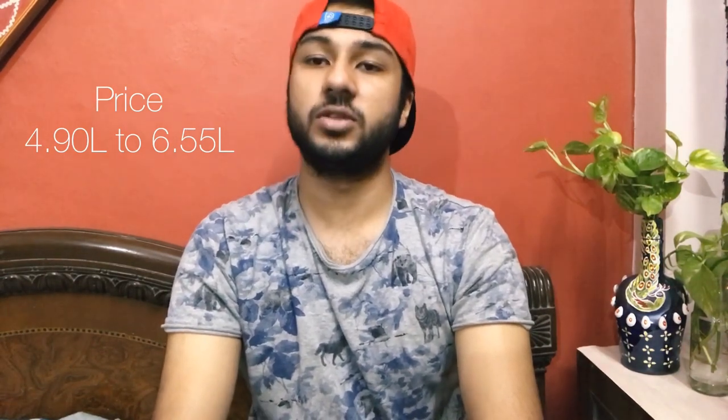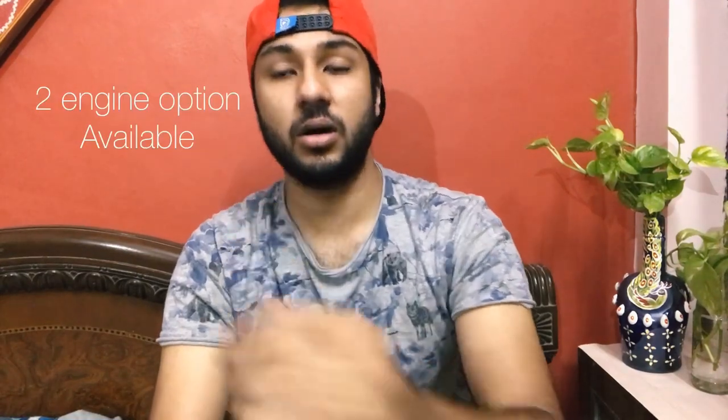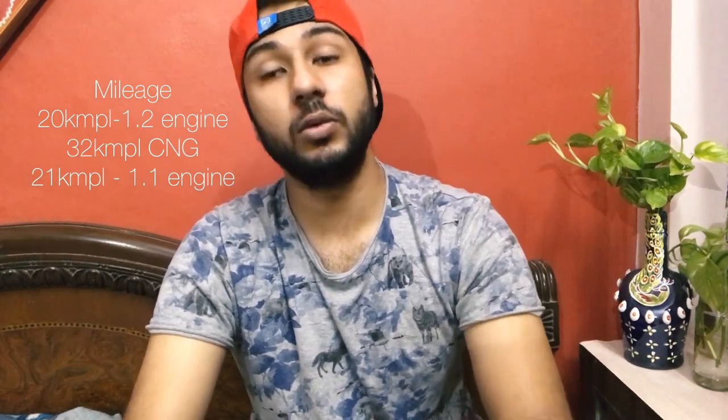The fourth car is the Maruti Suzuki WagonR — a very famous car that has served generations. The current WagonR is the sixth-generation facelift version. The price starts from ₹4.9 lakhs and goes up to ₹6.55 lakhs. Two engine options are available: 1-litre and 1.2-litre petrol. The CNG claims 32 kmpl, the 1.2-litre engine gives 20 kmpl, and the 1-litre claims 21 kmpl.